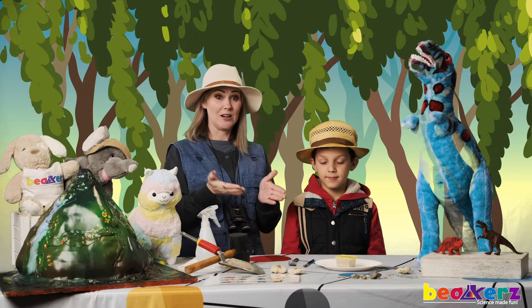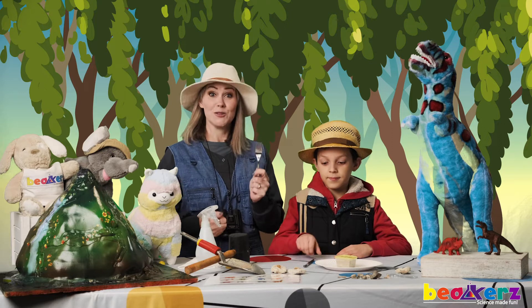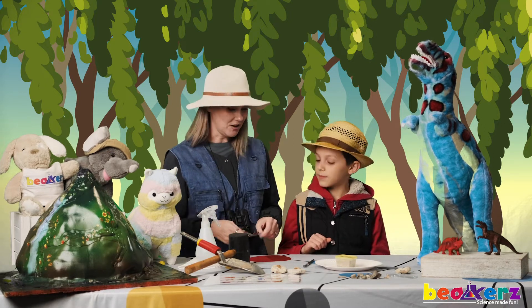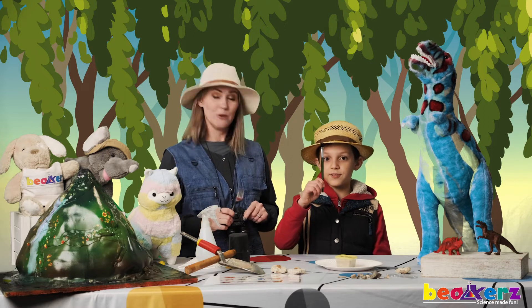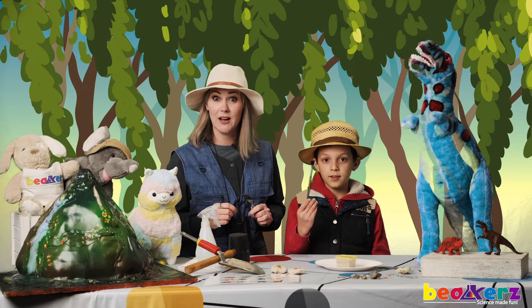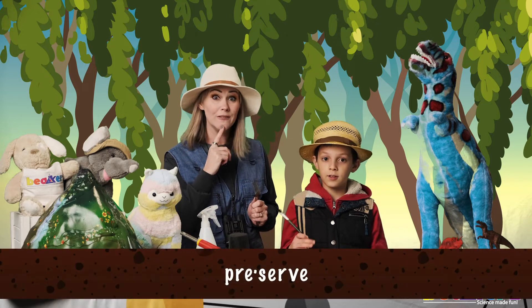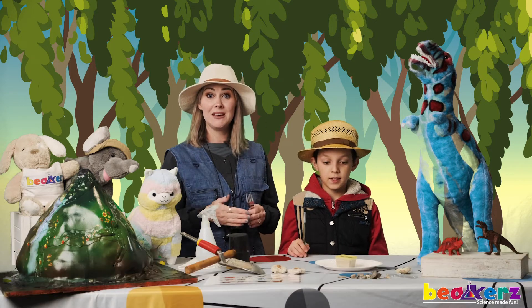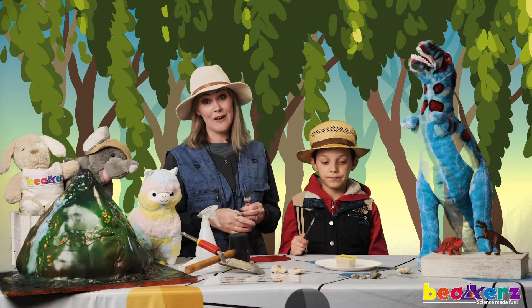So let's get our tools. Go ahead and get your fork — sometimes paleontologists use forks — and also get your brush. Our tools are designed to help us preserve our fossils. Preserve means to keep them in the original state in which we found them.